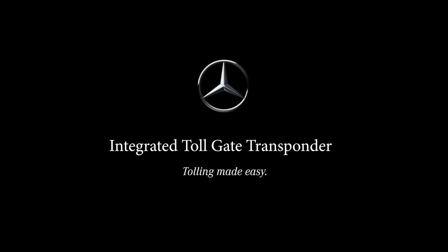The integrated toll gate transponder by Mercedes-Benz. Tolling made easy.